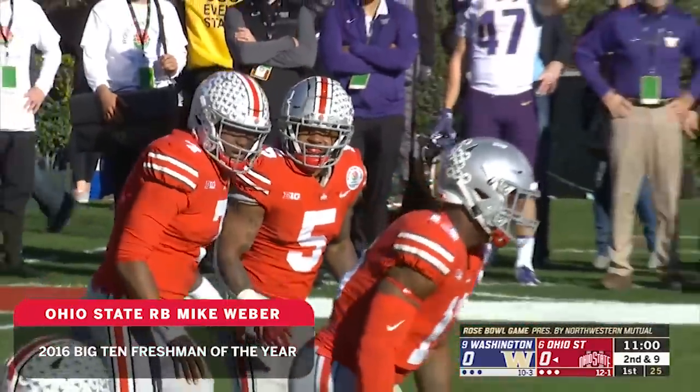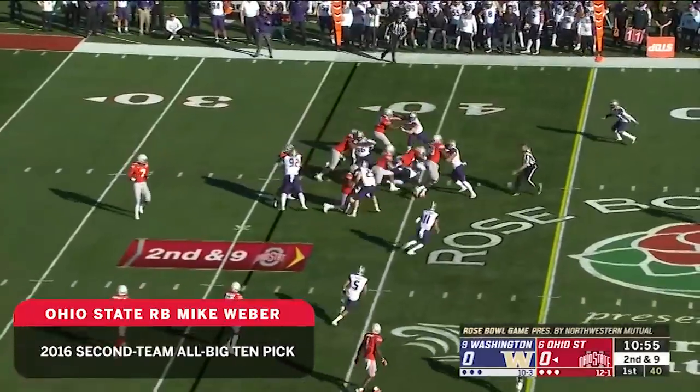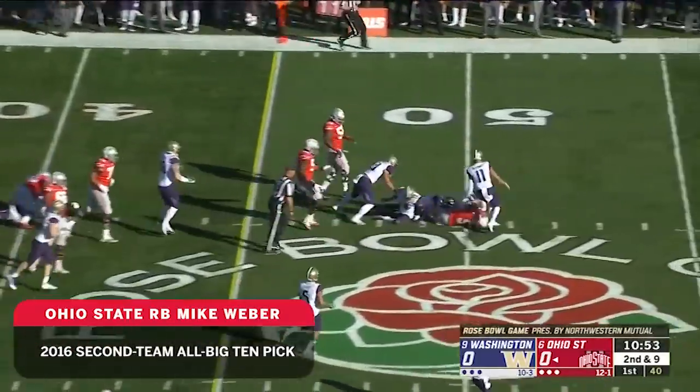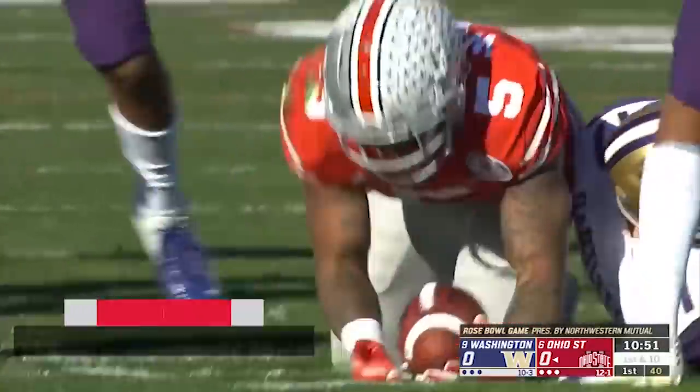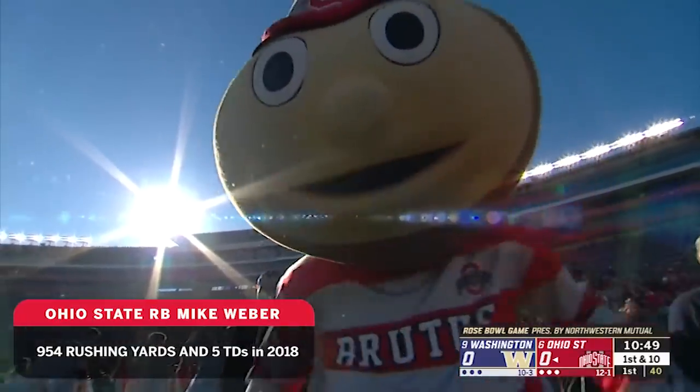Urban Meyer — Bowling Green, Utah, Florida — a lot of times he has a quarterback that can run. This year it's been different with Webber. They were only one-dimensional in one game this year, and that was the big loss at Purdue when they were held to 3.2 yards per carry.